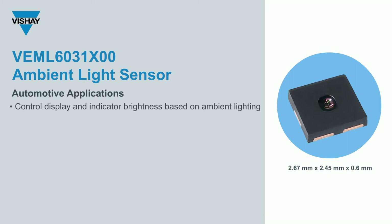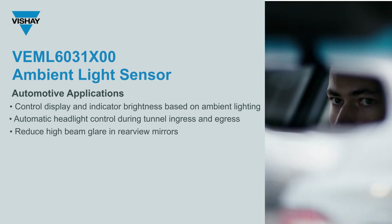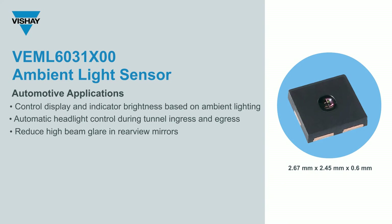You'll see it used in a variety of ways in automotive, including as the brightness control for the display and indicator lights. You'll see it used as an on-off control for tunnel ingress and egress — meaning I enter the tunnel, the car turns on the headlights; I exit the tunnel, the car turns off the headlights. It's also used as a contrast control function for the reduction of high beam glare in the rear view mirrors, to activate the tinting.